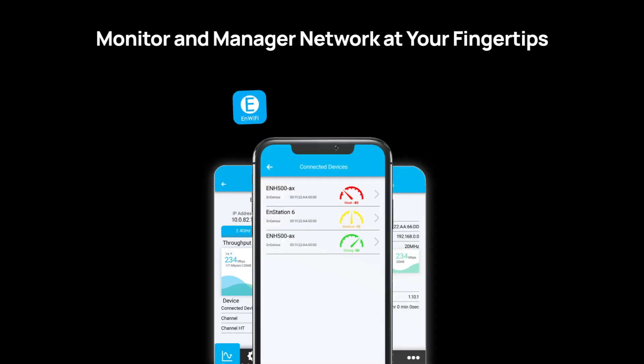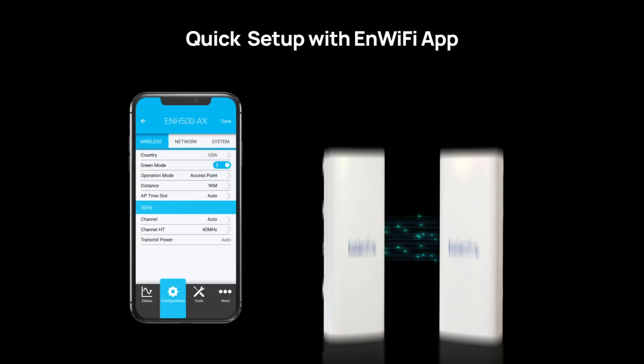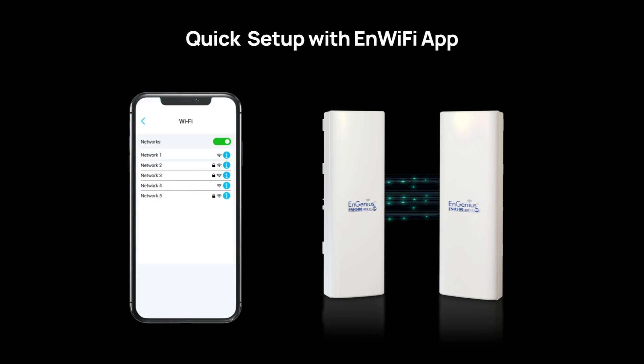Additionally, with the ENH500AX, setting up your outdoor Wi-Fi network is straightforward. The app guides you through device configuration and network monitoring, simplifying the entire process.